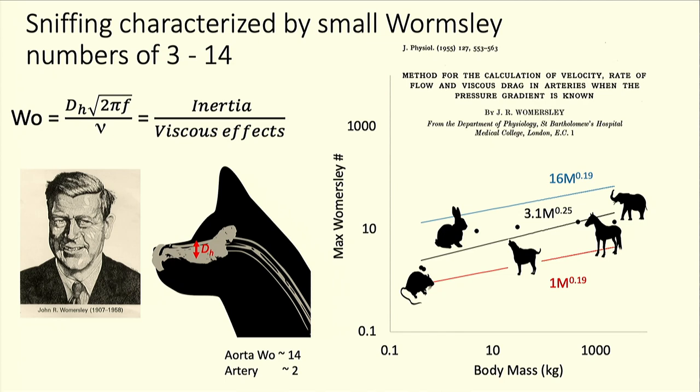Why do animals sniff at all? There's no complete theory, but in the cardiovascular literature there's been great interest in oscillatory flows. Womersley, in the 1950s and 1960s, defined a dimensionless group — essentially a Reynolds number for oscillatory flows — the ratio of inertia to viscous forces. It's the tube diameter times frequency divided by kinematic viscosity. For blood flow in humans, the Womersley number is between 2 and 14, meaning inertia effects dominate. For animals' sniffing Womersley number, it's comparable — between 3 and 14 — even though air is a thousand times less dense than blood.